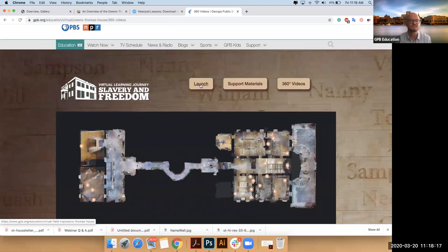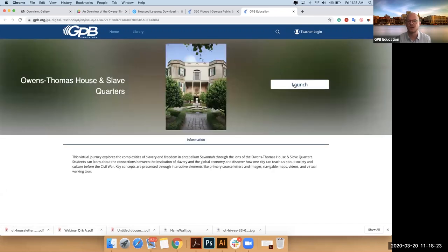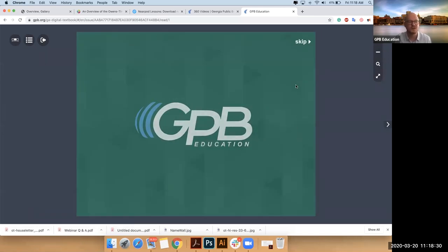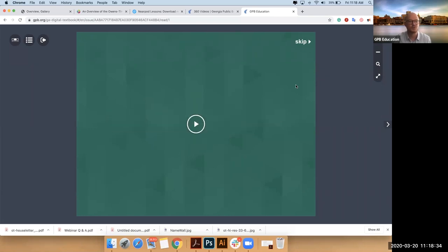All right, so I'm going to launch. You come to our big launch page and you'll need to launch one more time and then we're in. We'll start by doing a little bit of navigation, and then we'll start poking around. I'll play this intro video because I think it kind of helps transport us back to the antebellum era.